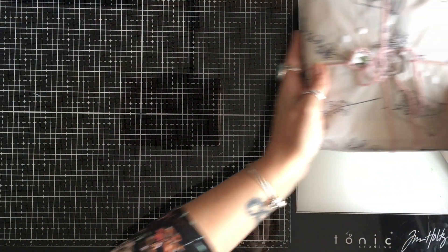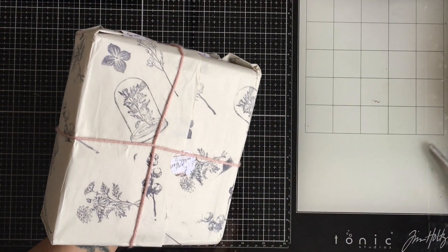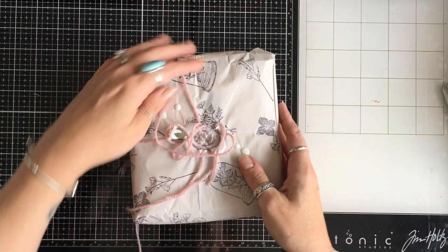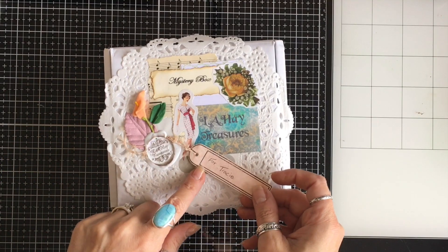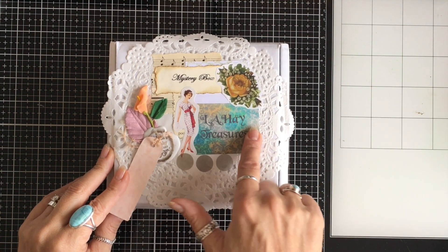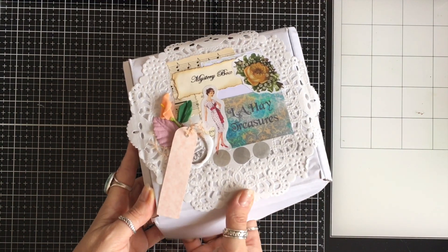Look at the beautiful flower on there. Here is the mystery box. Lori does three sizes of these mystery boxes. So let's get into this. She's got my name on here — LA Hay Treasures mystery box. Let's open it up.